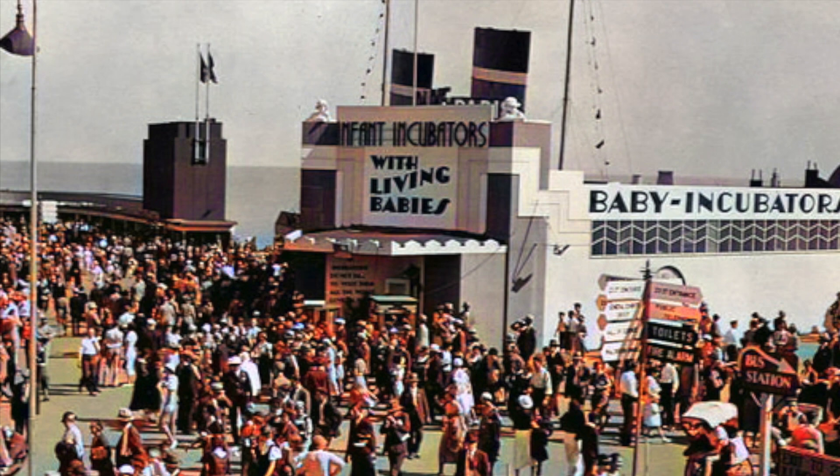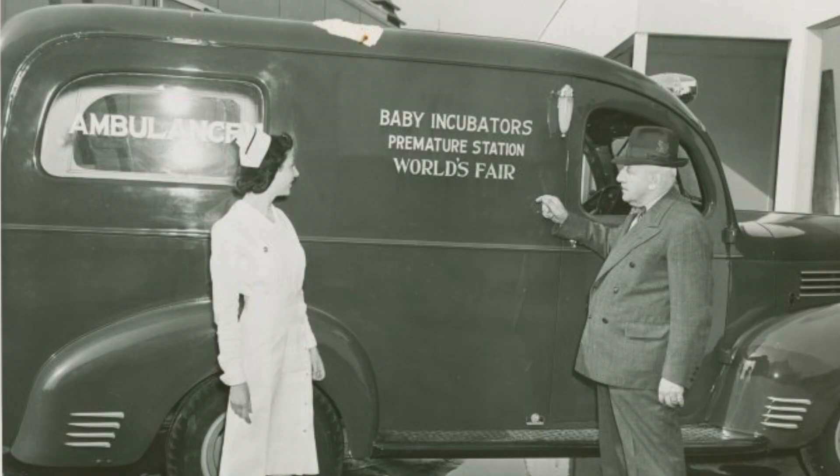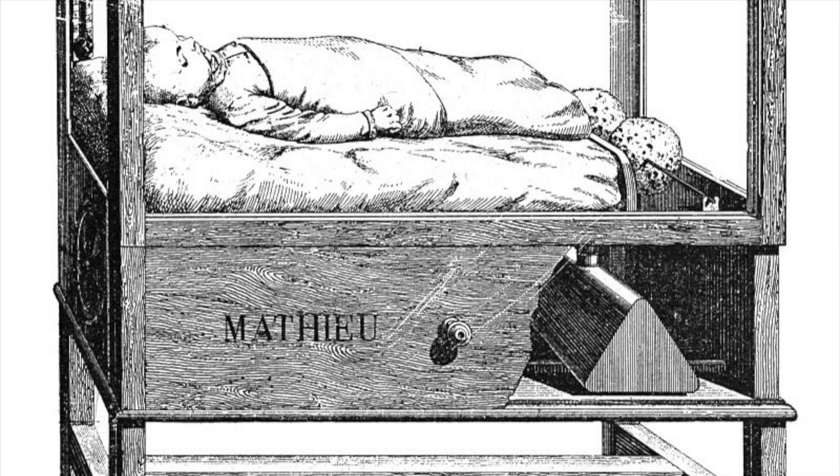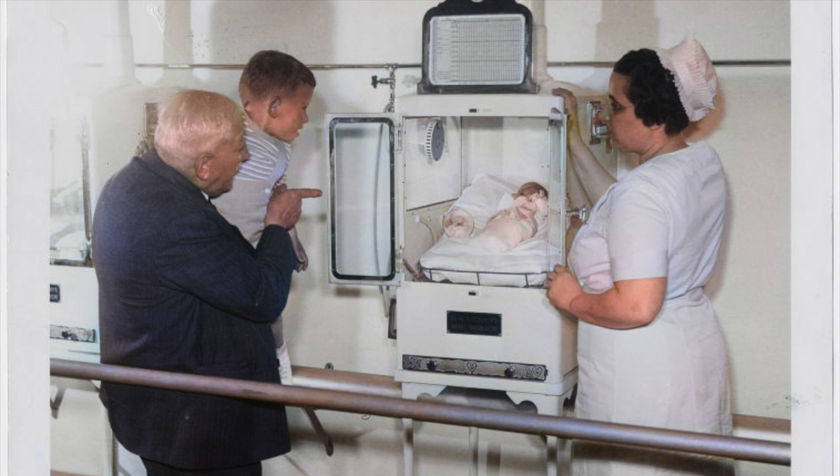Living Babies in Incubators — that's how the sign put it rather bluntly at the 1933 Chicago World's Fair. Unlike X-rays demonstrated at the 1904 fair, these incubators weren't being hailed as a medical breakthrough, at least not initially. Instead, they were part of a somewhat seedy, sideshow, carnival-esque part of the fair.